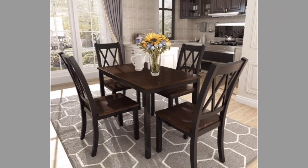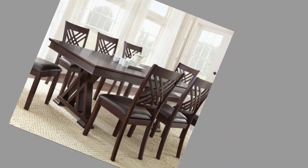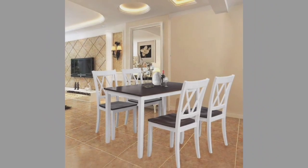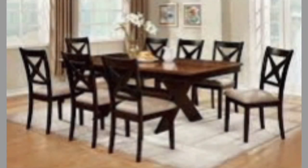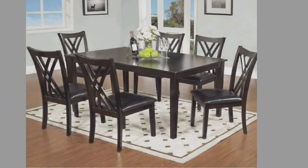This small dining table comfortably seats four people without occupying too much space in the house. The minimal aesthetic design comprising of wood and fabric adds an elegant touch to your dining room. The rectangular table board offers enough room to place your crockery and some display pieces as well. You can also push it to a corner when not in use, as the chairs can easily slide under the table, allowing you to utilize the space.